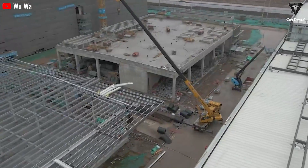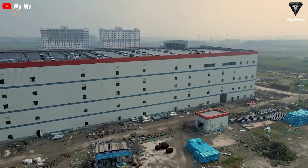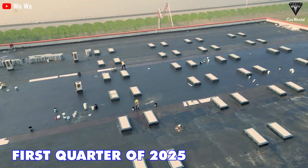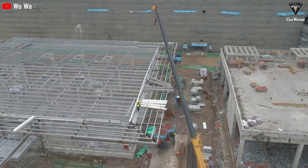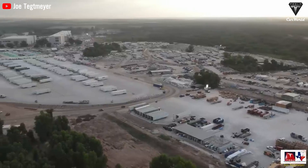Initially, expectations were high that Gigafactory Mexico would be built within a similar timeframe as Gigafactory Shanghai. However, reports from China suggest that Tesla has revised the estimated completion to the first quarter of 2025, as shared with its suppliers in China. While the timeline may have been adjusted, the governor's comments about completed permits are promising.